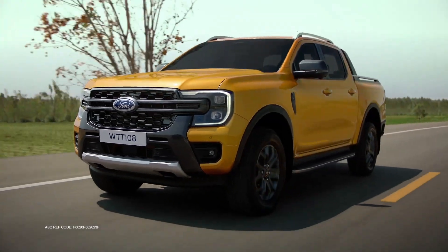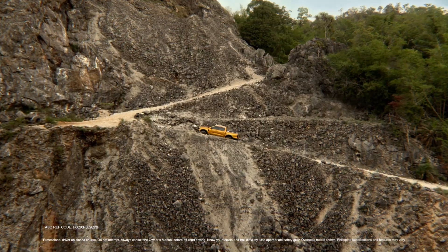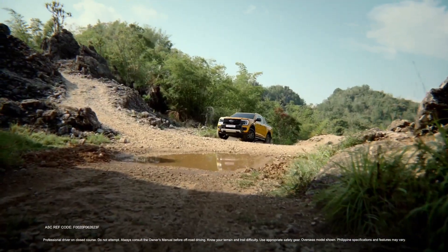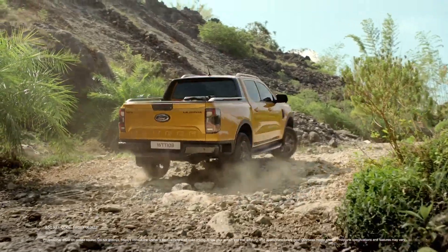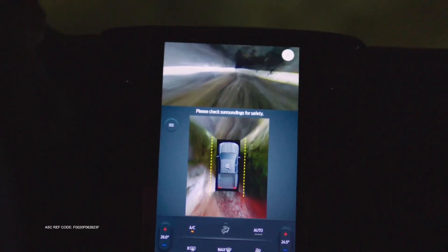Moreover, newer models of the Ford Ranger have automatic transmissions, with most cars equipped with a 10-speed auto. It is worth noting that earlier models experienced gearbox issues that led to a recall. Keeping an eye on transmission fluid levels and promptly addressing any gearbox problems can help ensure a smoother driving experience.